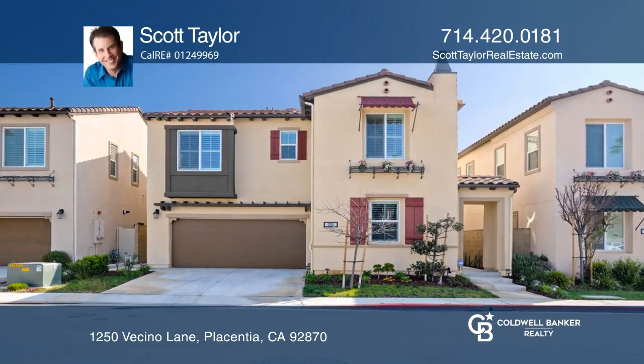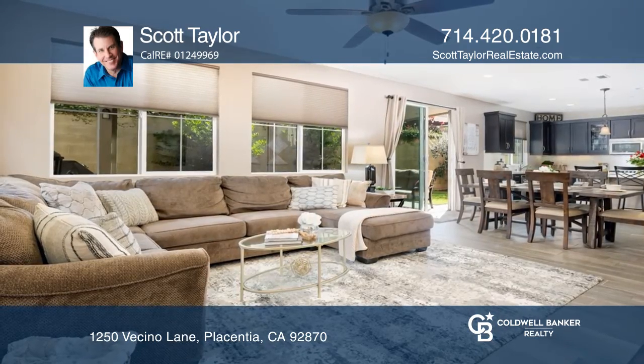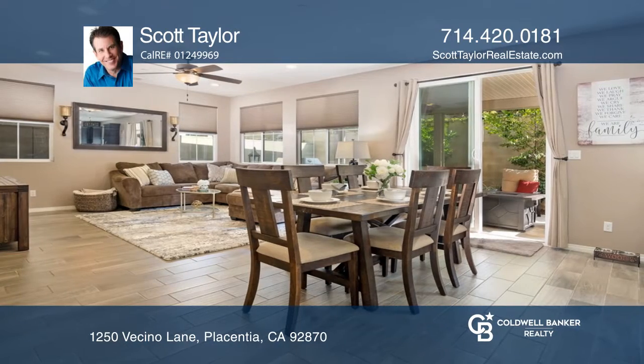Welcome to this upgraded four-bedroom, three-bath home in the Terrazza at Shainer Ranch Community. The open floor plan showcases a large bright kitchen with extra-large center island and a walk-in pantry.